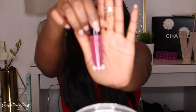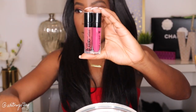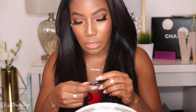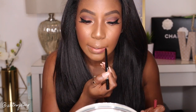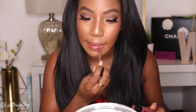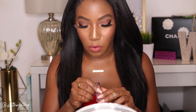Now going in with something new: the Wet n Wild Liquid Catsuit Mega Last Lipsticks — everybody was talking about these and they were less than $5 from the drugstore. I have Give Me Mocha and Rebel Rose. First I want to line my lips with the new Wet n Wild Gel Lip Liner in shade Gone Burgundy, also new from the drugstore. I'm going to go with Give Me Mocha — I've worn these a couple of times and they're very comfortable — and then put a little Rebel Rose on the inside.